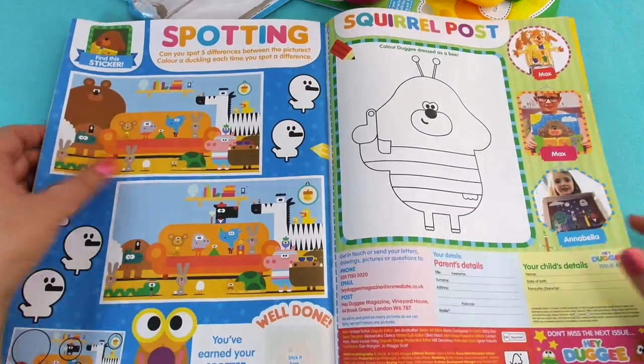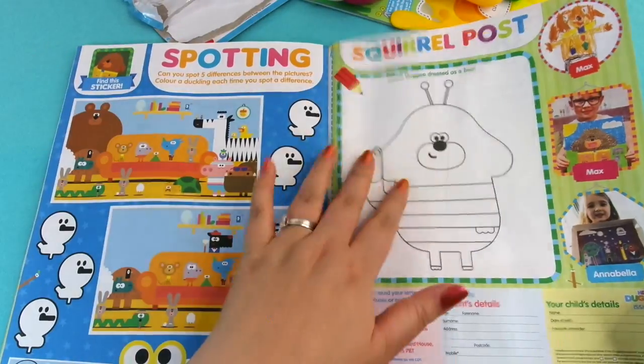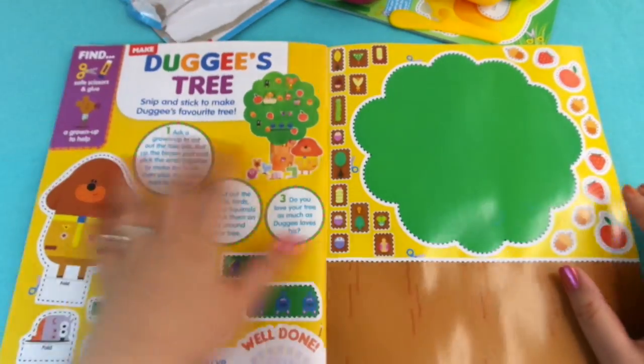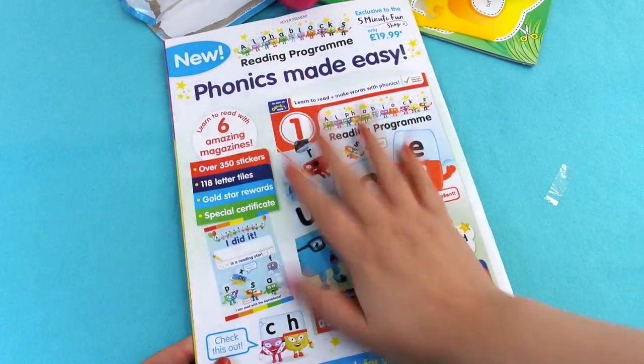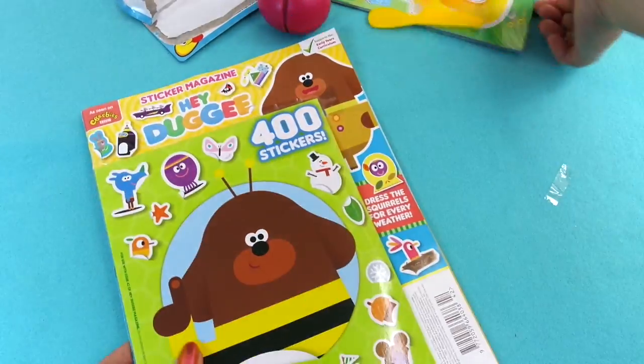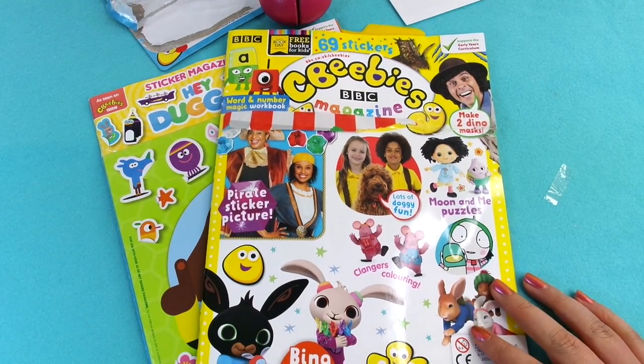On this side we've got spotting squirrel posts — a spot-the-difference. Squirrel posts here from anybody who wants to send something in to the magazine. On the back page we have what looks like an outlet for a reading programme. So that's the two magazines for this month — I hope you guys enjoyed that video and I will see you again next time. Goodbye.